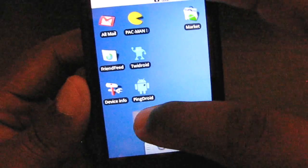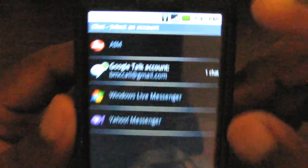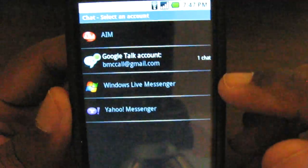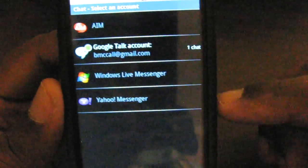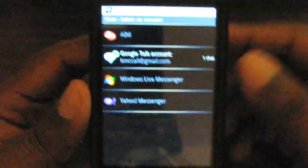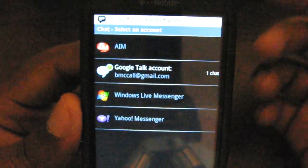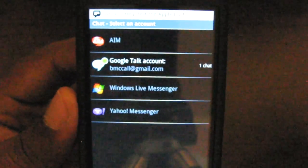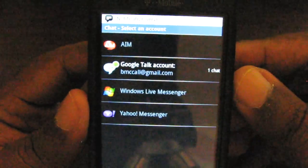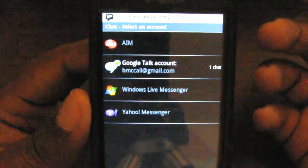In terms of options when you go into the IM application, you can use AIM, you can use Google Talk, you can use Windows Live Messenger, or Yahoo Messenger. You don't need to buy anything for this — this comes with the T-Mobile G1. You can see a new message just popped up. You can customize that sound as well. This comes out of the box with the G1; you don't need to install anything. It comes with Android, absolutely free.